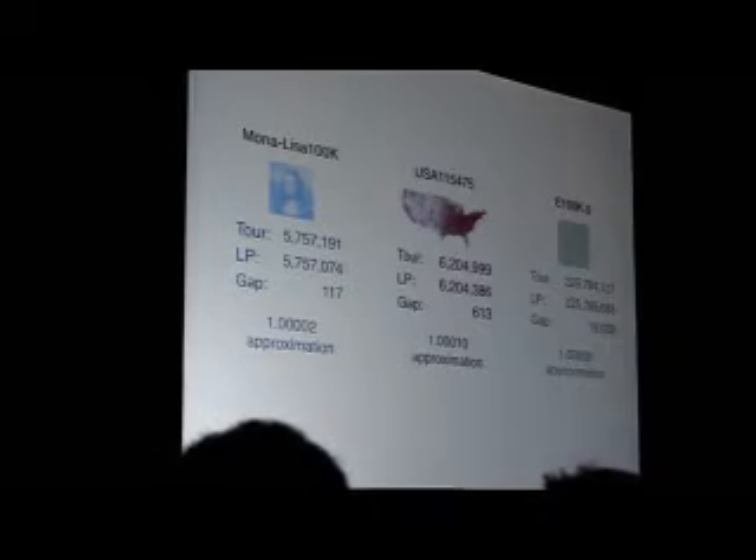There are two other test cases with 100,000 cities. One is a nice drawing of the Mona Lisa, just for fun — that one's also within a whisper of optimal. And David Johnson, a computer scientist, has a standard test instance that drops 100,000 points into a unit square randomly. All the approximations are very, very close.